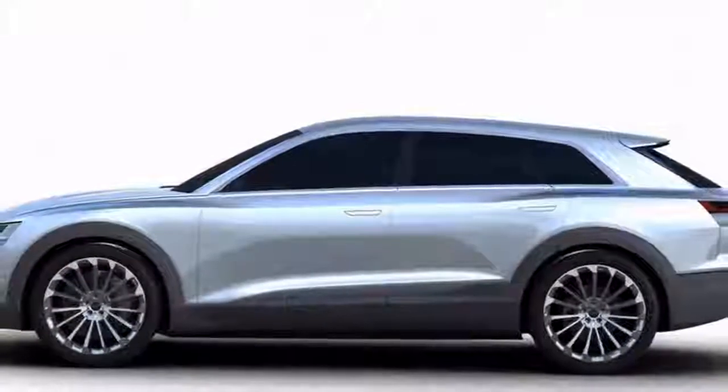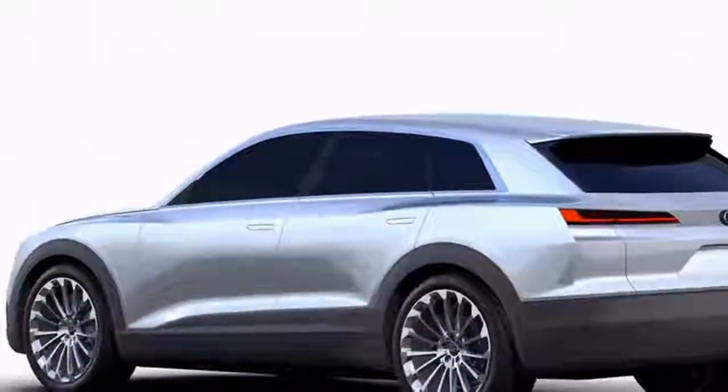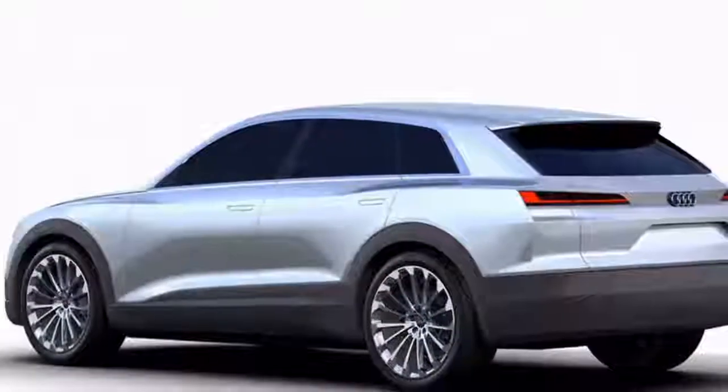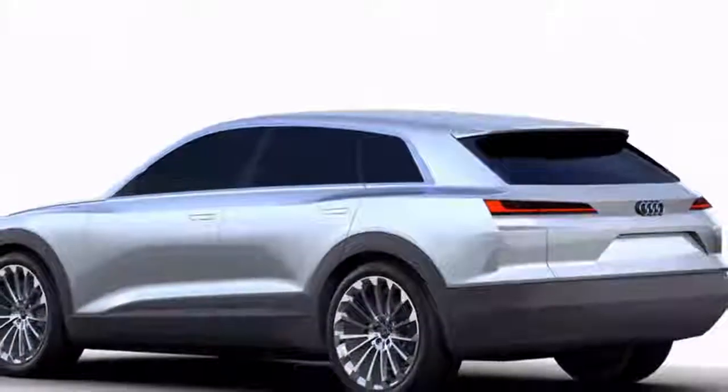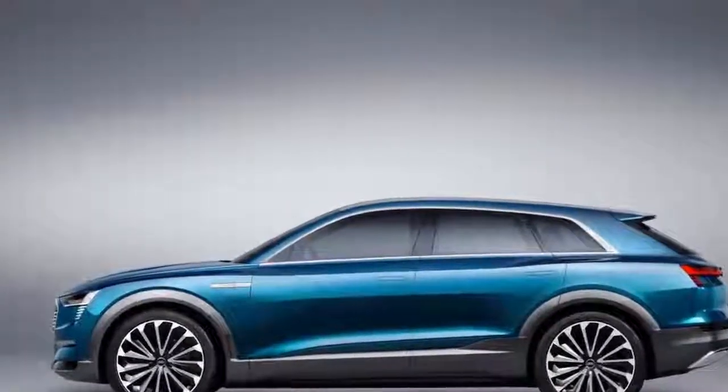Despite the coupe-like roofline, the e-tron is likely to feature five seats, and its boot space should be similar to a Q5's. The SUV sits on a modified version of the MLB platform that underpins the Q5 and Q7.